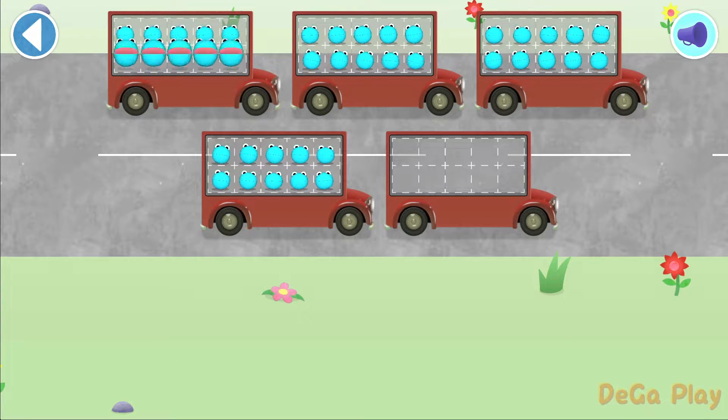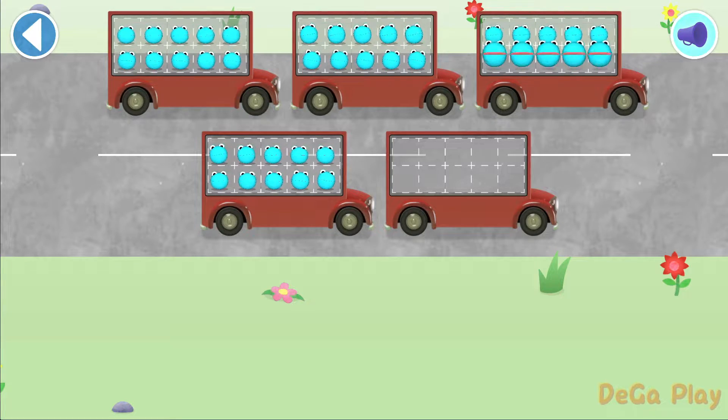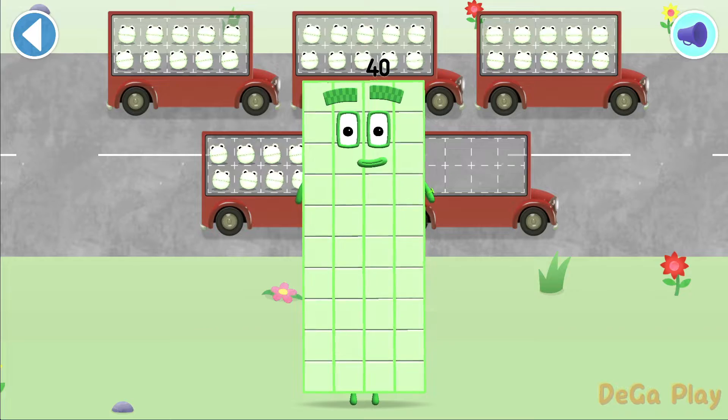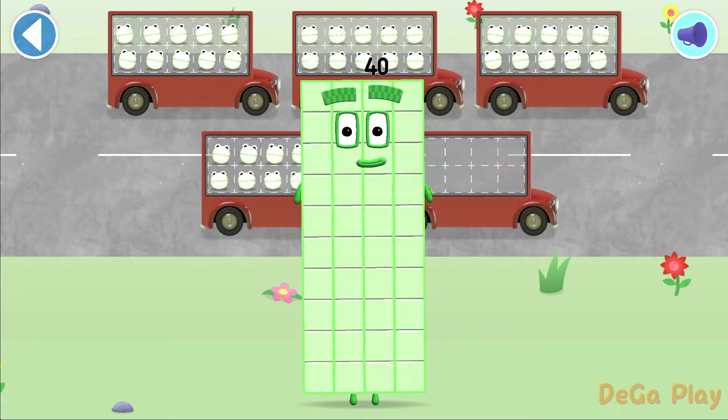5, 10, 15, 20, 25, 30, 35, 40! Wow! You've counted 40 number blobs!